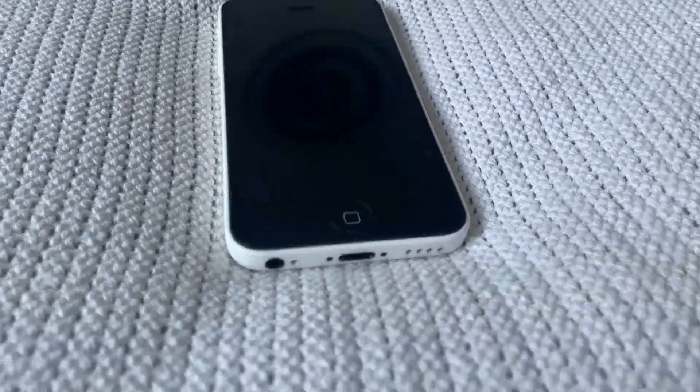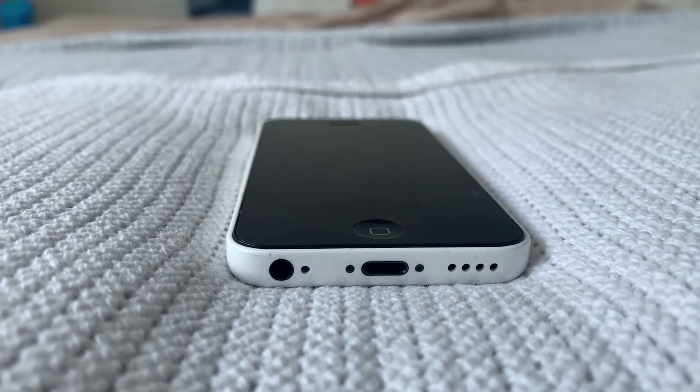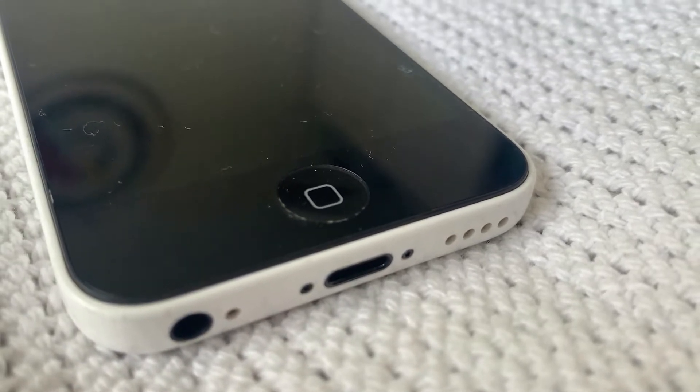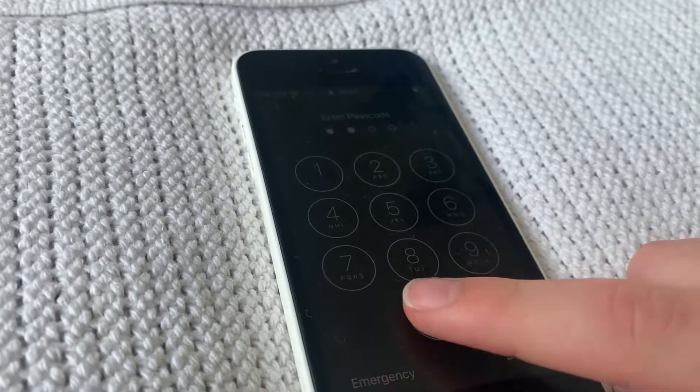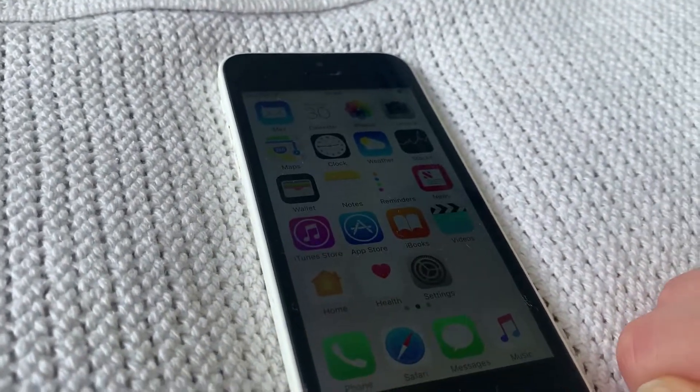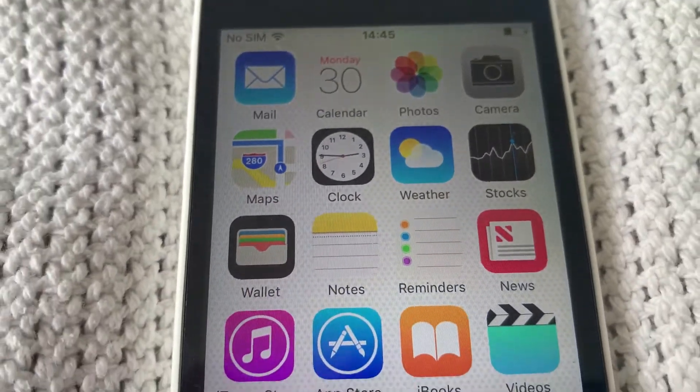Here's the iPhone 5C in all of its glory. At first glance there are two things you'll notice physically: the included headphone jack and the non-Touch ID home button. Due to the non-Touch ID home button, the maximum security you're going to get is a passcode.